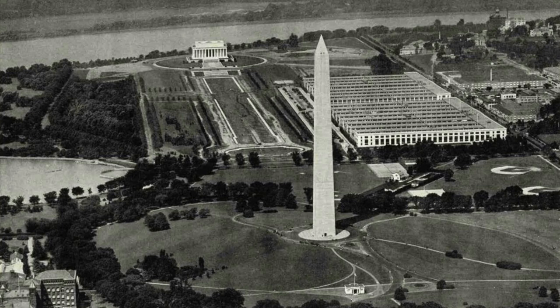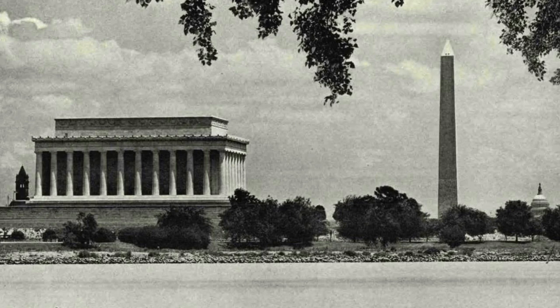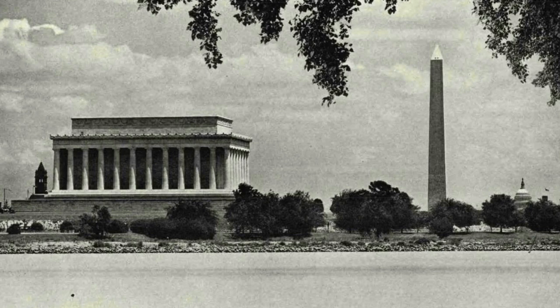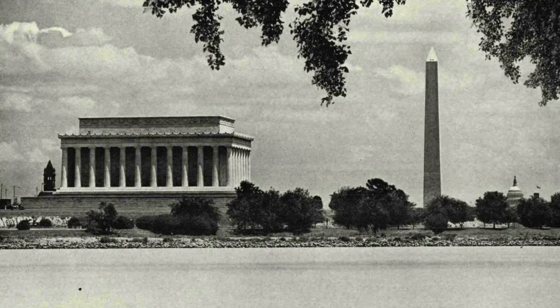The small white building in front of the monument is the waiting room for those wishing to ascend the shaft by elevator. The Lincoln Memorial, on the axis of the Washington Monument and the Capitol — the Capitol, Washington Monument, and Lincoln Memorial are on the main axis of the central composition, so arranged that each gives dignity to the others. Washington was planned in 1792 as a unified city. The plan was neglected from 1824 until 1901, when it was re-established and enlarged.